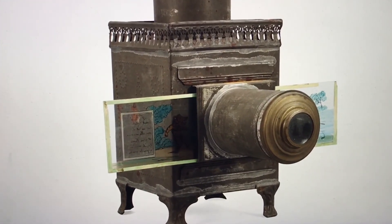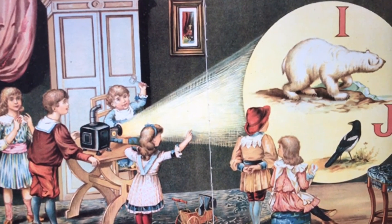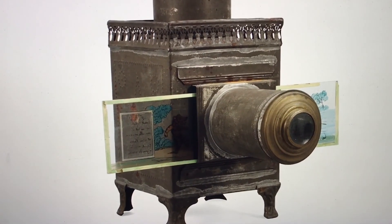Today we are going to look at some of these antique slides. They are truly amazing — a glimpse at historical images of a time long ago.